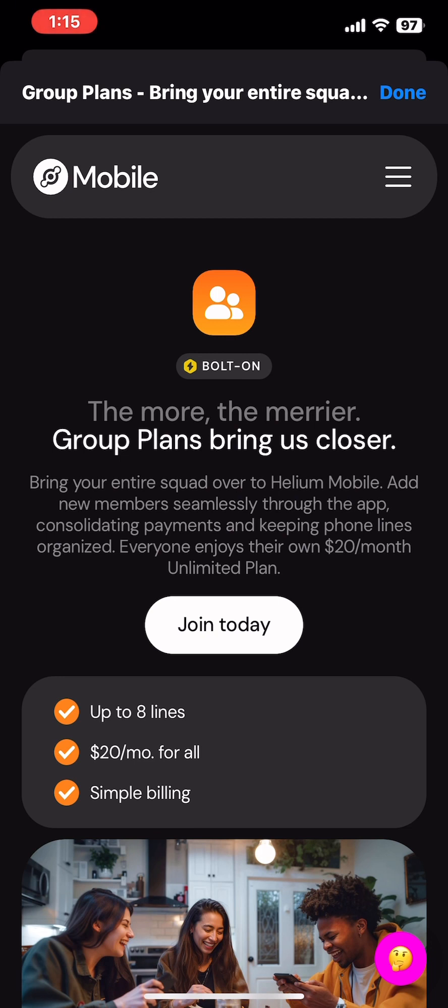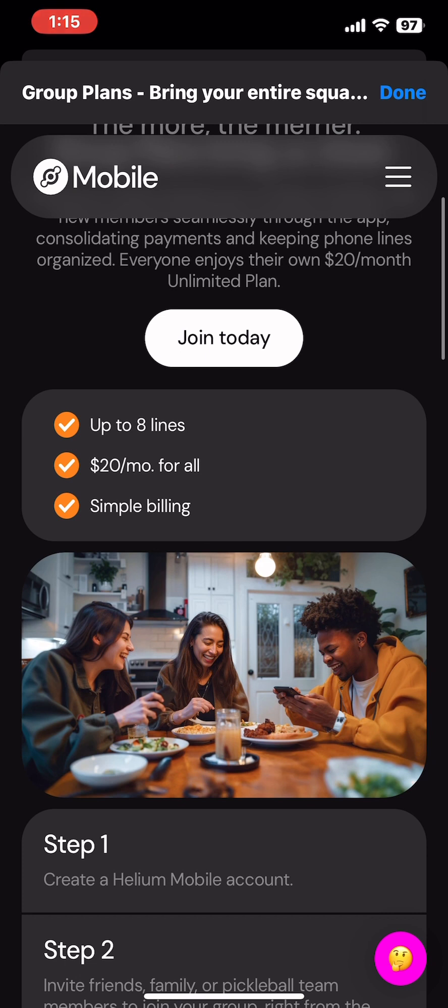It's a little bit different than what we might be expecting, but to kick it off: you can create a group account and everyone pays $20 per line. You can have up to eight people in the group — that means the main subscriber and seven others that join the plan.